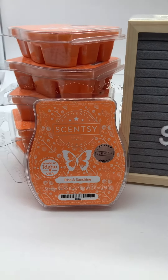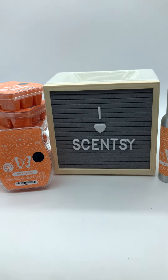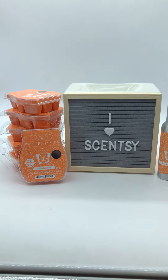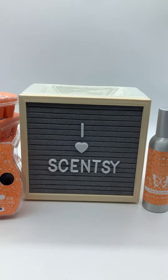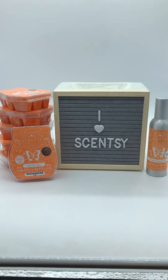It comes in a bar, a room spray, and also a scent circle. So if you love this, July 1st is when it comes out, while supplies last. I predict this will be super popular, so you're going to want to jump on it right away. If you want to get on my pre-order list, let me know. I hope you have a great day — bye!